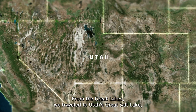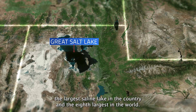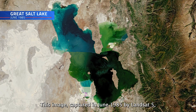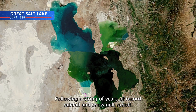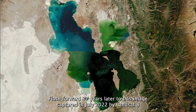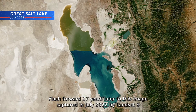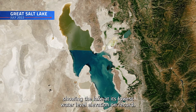From the Great Lakes, we traveled to Utah's Great Salt Lake, the largest saline lake in the country and the eighth largest in the world. This image, captured in June 1985 by Landsat 5, shows the lake at its highest level, following a string of years of record rainfall and snowmelt runoff. Flash forward 27 years later to this image, captured in July 2022 by Landsat 8, showing the lake at its lowest water level elevation on record.